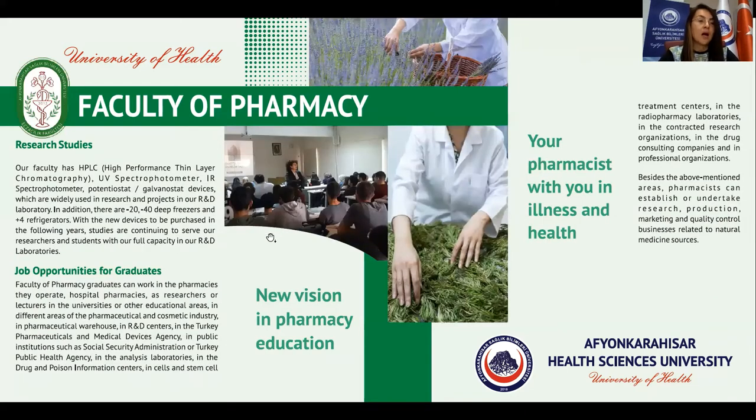Our faculty has HPLC, UV spectrometer, IR spectrometer, potentiostat, and galvanostat devices, which are widely used in research and projects in our R&D laboratory. In addition, there are minus 20 and minus 40 deep freezers and plus 4 refrigerators. With new devices to be purchased in the following years, studies are continuing to serve our researchers and students at full capacity in our R&D laboratories.